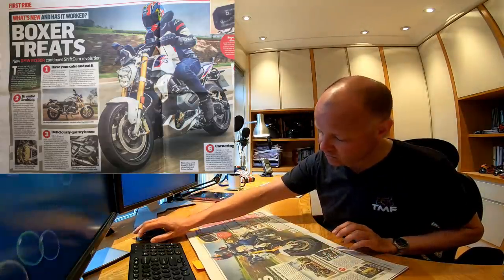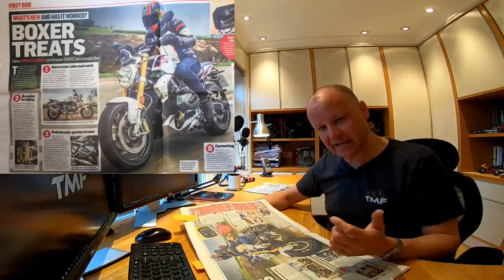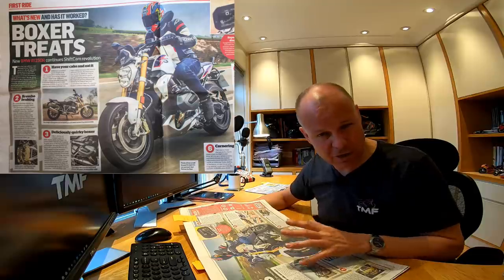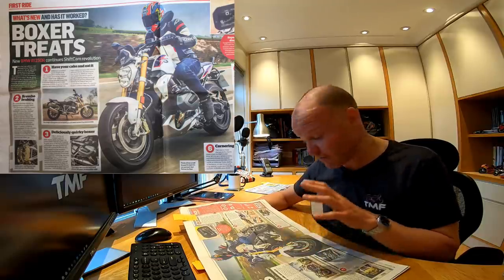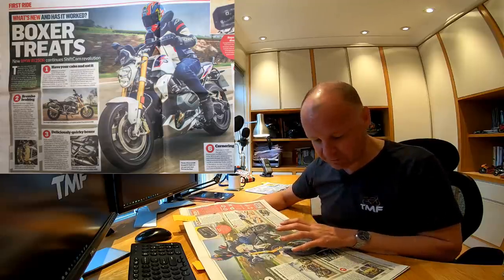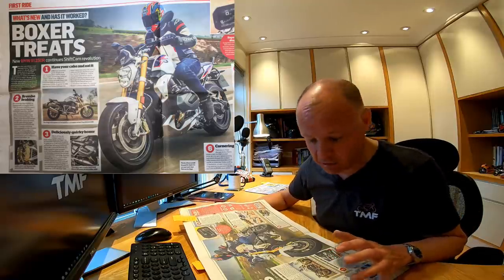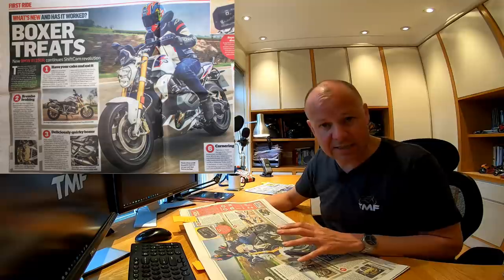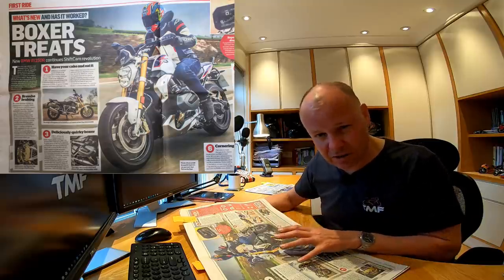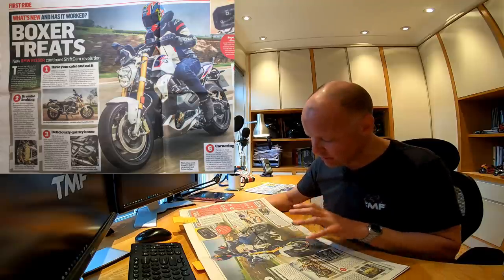But with the new shiftcam technology and that new 1250 engine, my goodness, that bike absolutely flies. If you want to ride it slowly, you can — it doesn't complain. If you want to open the taps up, the thing really does shove now. It's up there with the likes of the Triumph Speed Triple as a proper bruising naked. In fact, I'd go so far as saying it's up there with the MT-10 and the Superduke in terms of proper bruising naked bikes. Given it's the same engine as the GS has got, it feels so much different in this bike — the handling's better, it's smoother, it definitely feels faster.